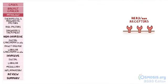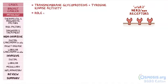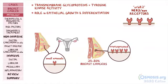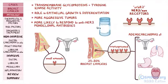On the other hand, HER2-nu receptors, also known as ERB-B2 receptors, are coded by the ERB-B2 gene. These receptors are transmembrane glycoproteins with tyrosine kinase activity that play an important role in epithelial growth and differentiation. HER2-nu receptors are present in small amounts in normal breast and ovarian cells, while they're overexpressed in 25-30% of breast cancers, as well as in adenocarcinomas of the ovary, lung, stomach, and salivary glands. Breast cancers that are HER2-nu positive are linked to more aggressive tumors; however, they're more likely to respond to anti-HER2 monoclonal antibodies, like trastuzumab.